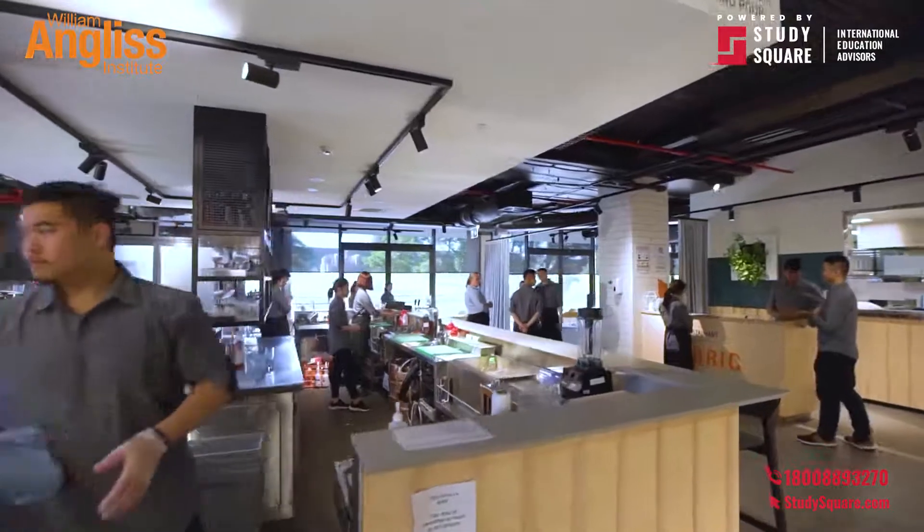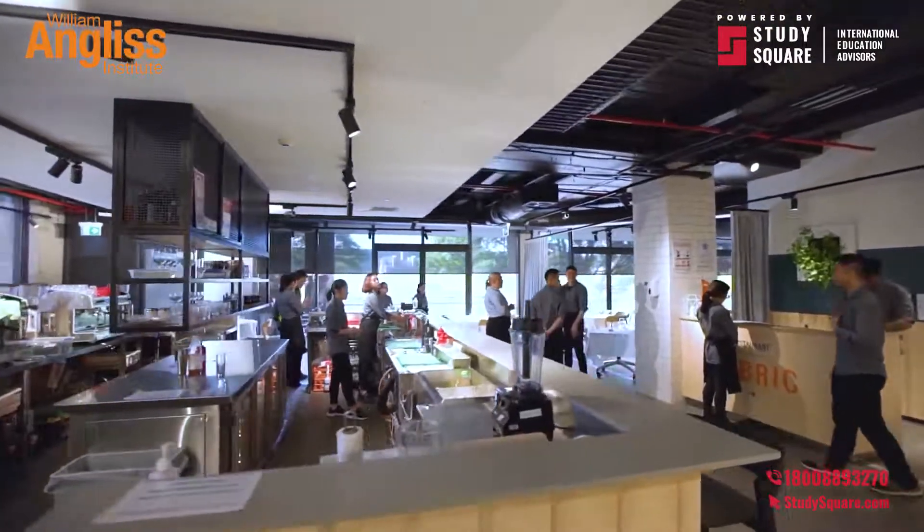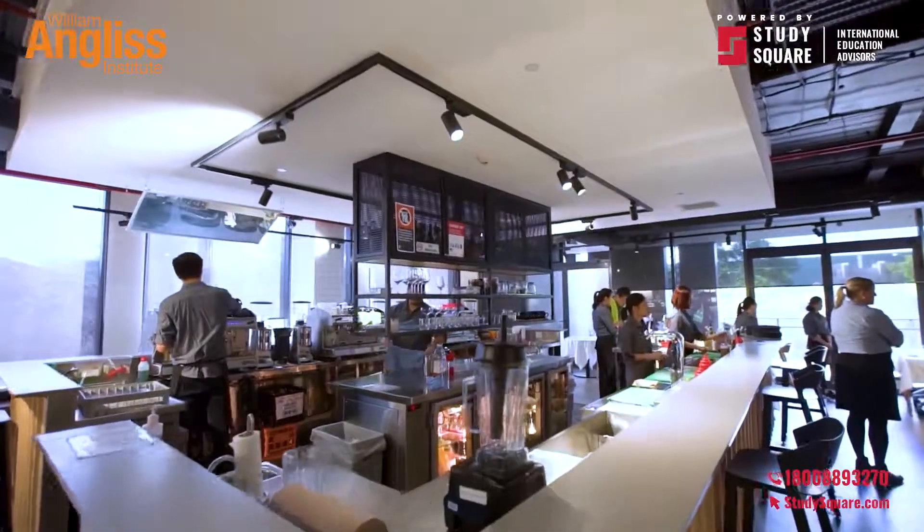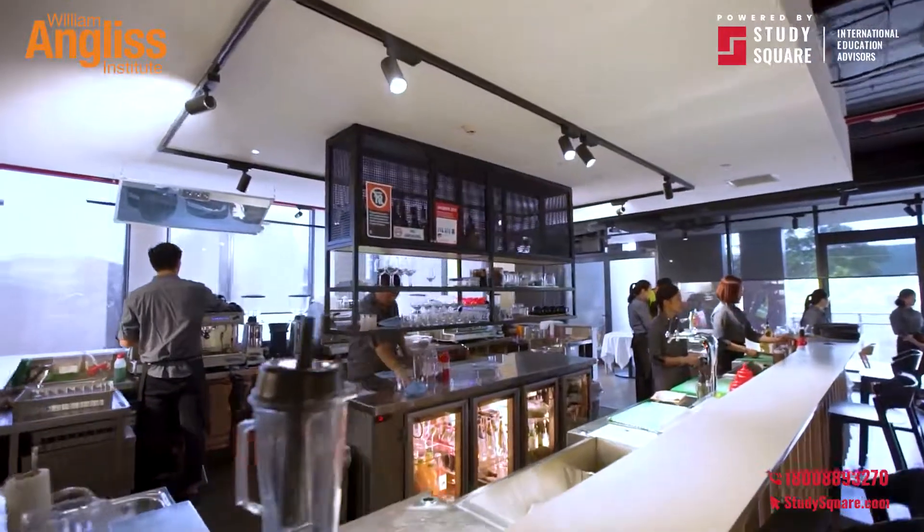This fully equipped and licensed bar provides students with an opportunity to practice making mocktails, coffee, smoothies, and to serve paying customers.